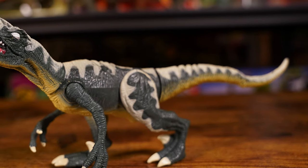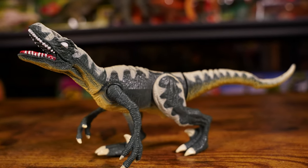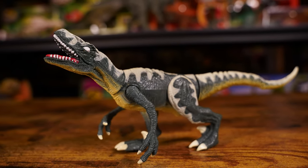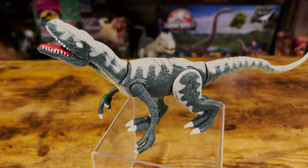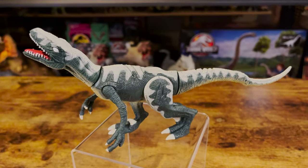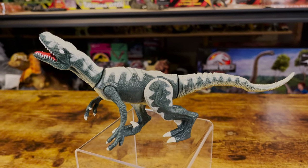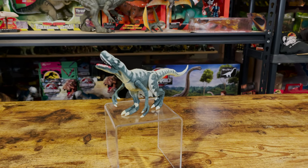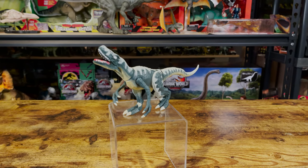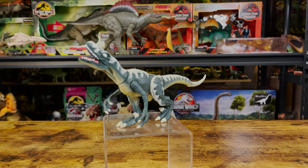This Raptor stands about 3.5 inches tall and is about 9.5 inches long from head to tail. It's in a more dynamic pose than most of Kenner's Lost World dinosaurs — sort of leaning down low, like it's getting ready to attack something. I quite like how different it is from the other regular-sized Raptor in this line. It doesn't really resemble the Raptors in the movie, and almost feels like it's a character with its own backstory, kind of like the evil raiders from the Series 2 line from the first film.